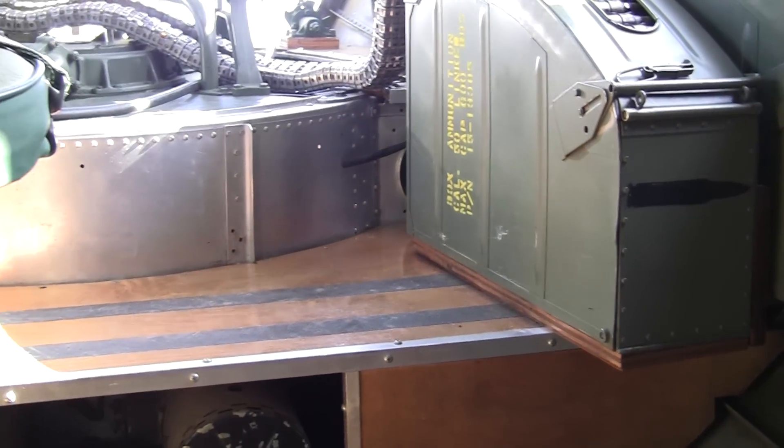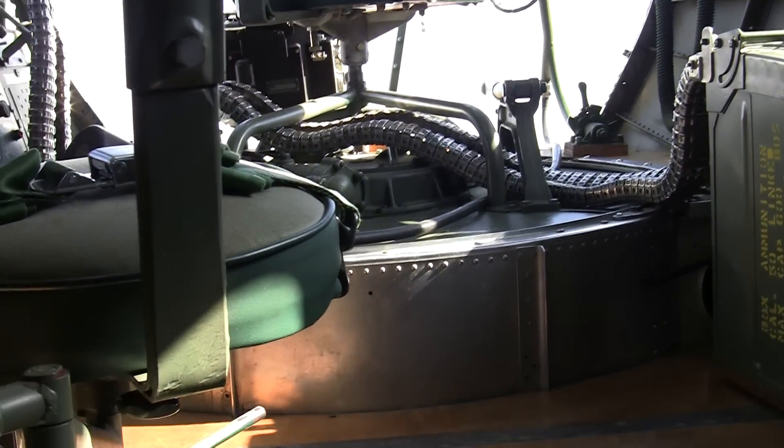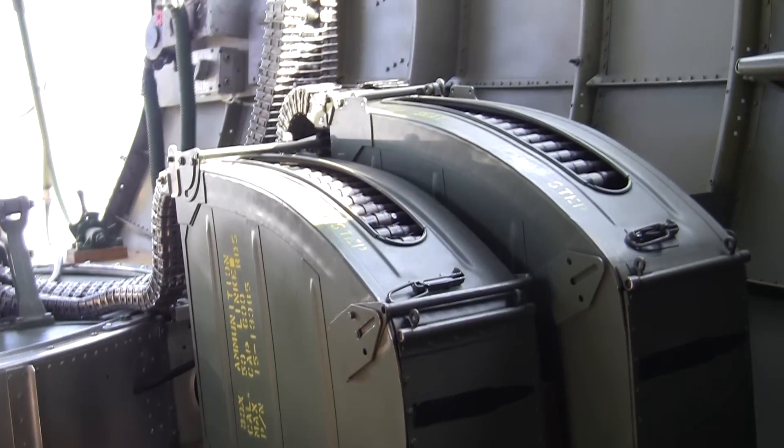We are now in the belly of the beast, as you would say, a B-17. This is the cockpit, where you have a pilot, co-pilot, and machine gunner.